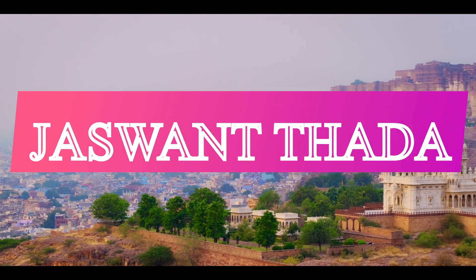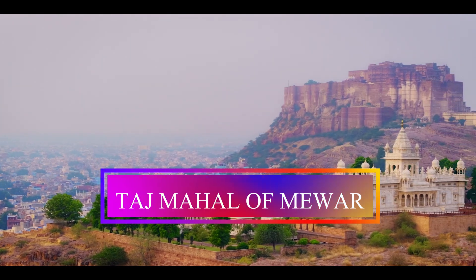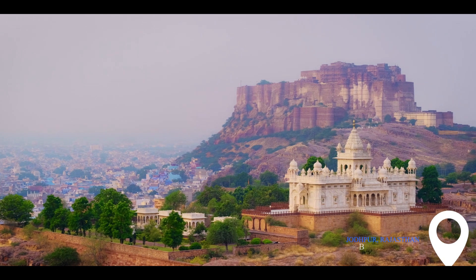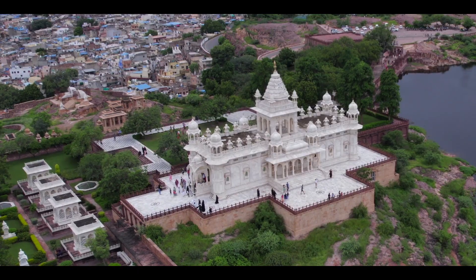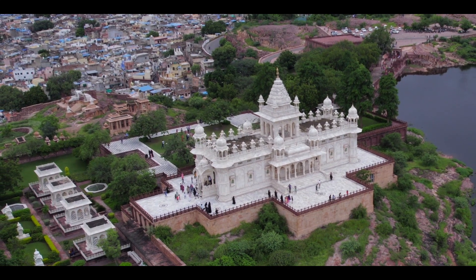Rajasthan's very own marble marvel is the Jaswant Thada, which is more commonly known as the Taj Mahal of Mewar — a less explored place in the blue city of India, famed as one of the most beautiful white marble cenotaphs.